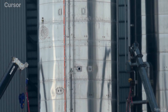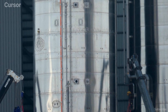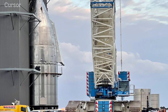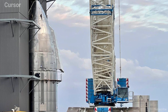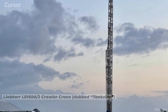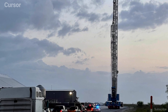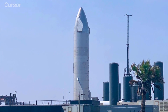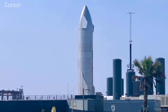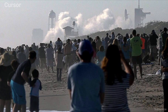SN15 rolled from the mid bay to the high bay during the week, ahead of receiving its nose cone, which has since been mated to the stack. It will make the trip down highway 4 this week, after the impressive Liebherr LR16002 crawler crane made the trip for the task of raising SN15 on the launch mount. This vehicle marks the second phase of testing for the full-stack Starship prototypes, ahead of pushing on to the orbital vehicles, which is expected to open with the SN20 vehicle.